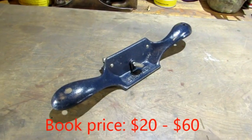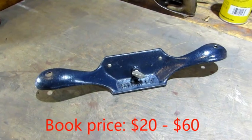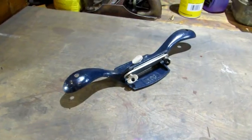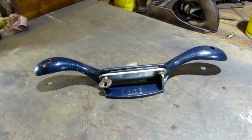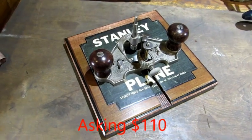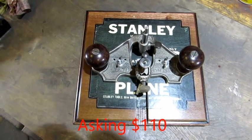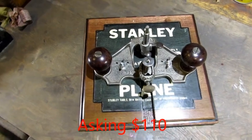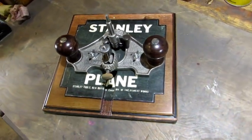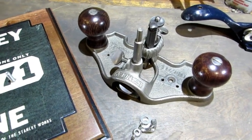A newer Stanley ADM cabinet scraper. There is an iron in it and it has the correct markings — somebody used this, the iron is short. A nice looking Stanley number 71 router plane on a custom plaque. This can be hung or set up any way the buyer wants. I did a separate video on how to use this old beauty.